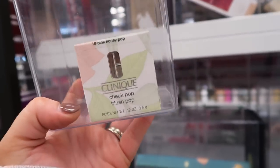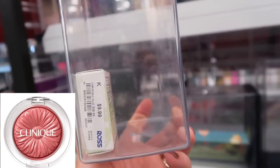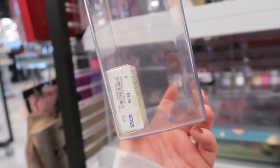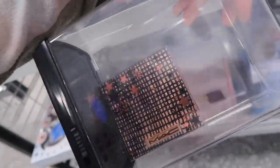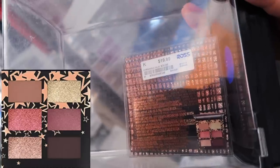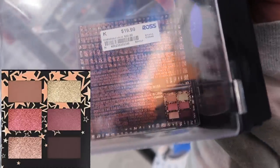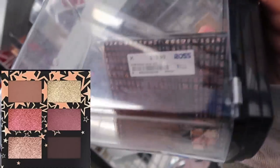Also found this Clinique Cheek Pop blush in Pink Honey Pop. These are really good blushes especially if you can get them on a good deal — I would recommend them. This is $9.99, originally $25. And then I found an exclusive little Holiday MAC collection here — this one's probably a couple years old honestly; sometimes Ross has older stuff. This is a little six-pan palette, it's $19.99, called Star Siding Compact in Neutral, with the shades listed on the bottom. Looks like it was originally $30.